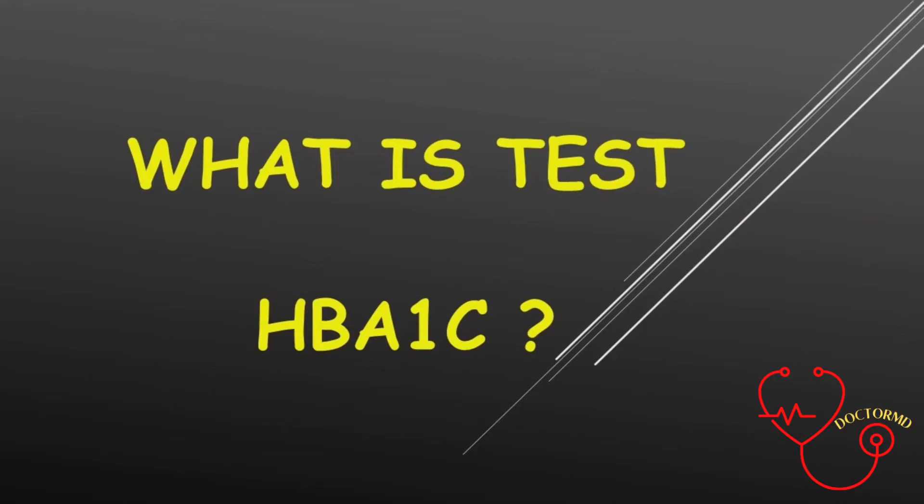Haemoglobin A1c is a blood test that shows what your average blood sugar level has been for the past 2 to 3 months. Doctors and nurses use this test for 2 reasons.